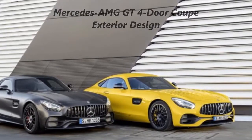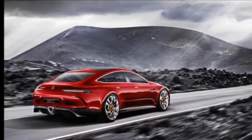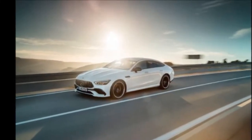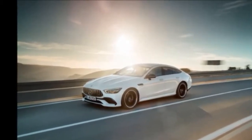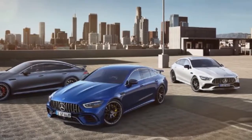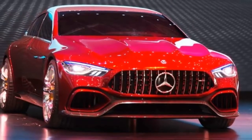The wait is over and the AMG GT 4-Door Coupe is finally here. It hits the scene in three different trim levels with the GT 53 being the baby of the bunch, followed by the GT 63 and GT 63 S. It delivers anywhere between 429 horsepower and 630 horsepower, with the GT 53 being the only one of the three to get an inline-six and is considered a mild hybrid.